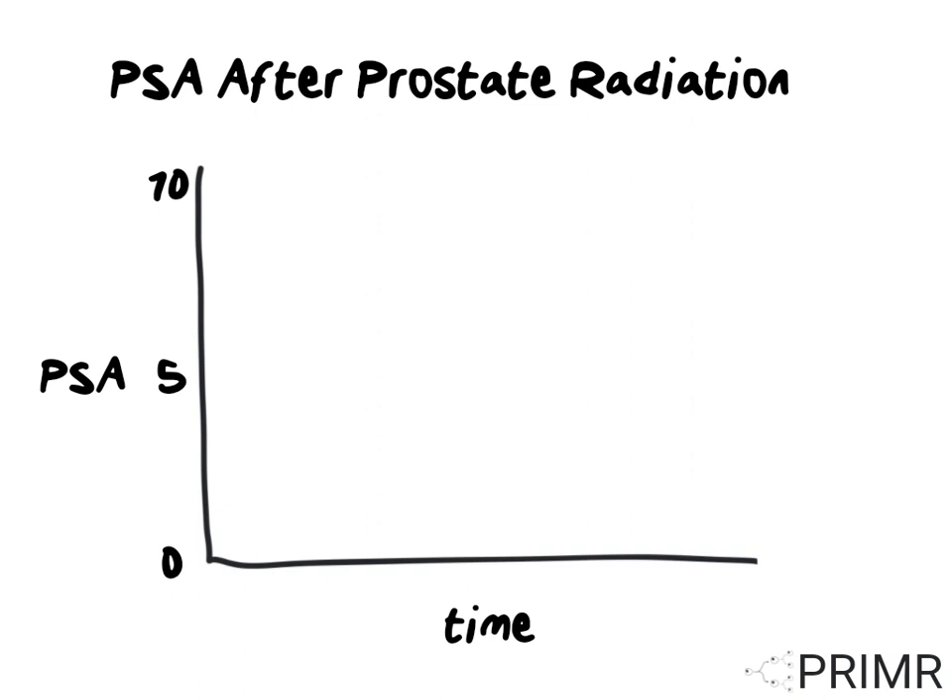We can measure the level of this chemical in the blood. On this graph, going up the y-axis, we have a measure of PSA ranging from 0 to 10. Across the x-axis, we're measuring time. To better understand PSA, let's think of a hypothetical example.